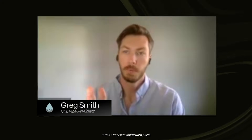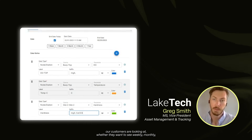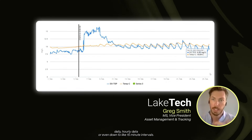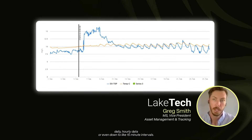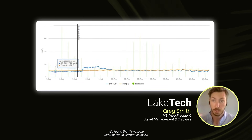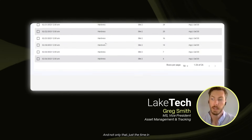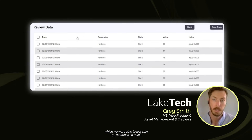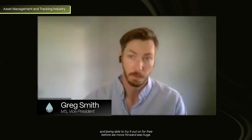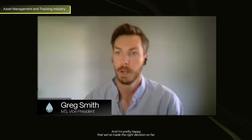It was a very straightforward point — we needed to time bucket properly depending on the range our customers are looking at, whether they want to see weekly, monthly, daily, hourly data, or even down to 15-minute intervals. We found that Timescale did that for us extremely easily. And not only that, just the speed at which we were able to spin up a database and try it out for free before we even moved forward was huge. I'm pretty happy we've made the right decision.